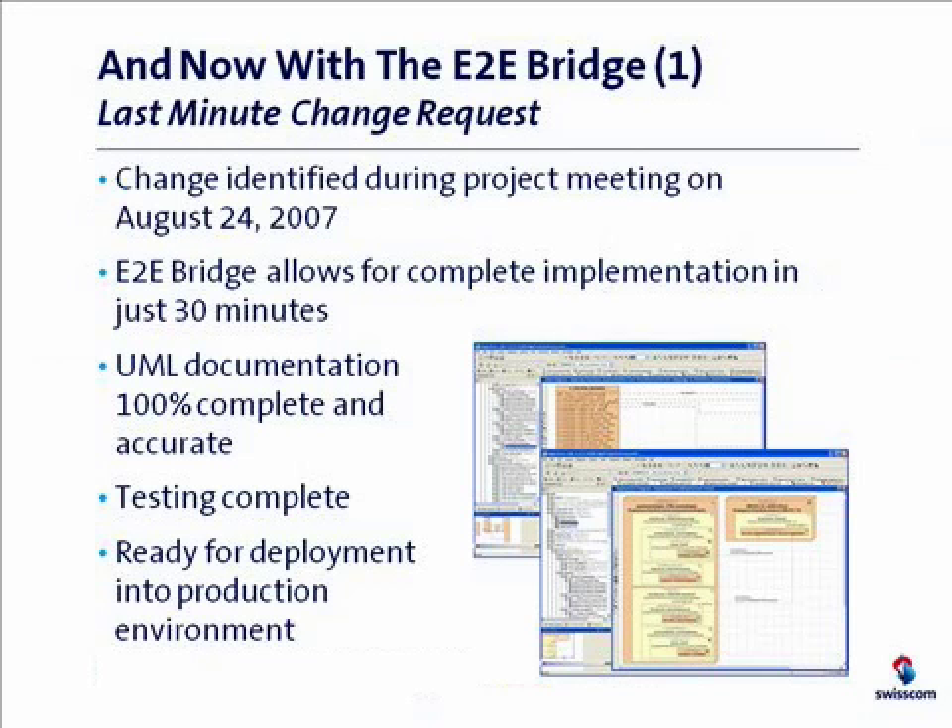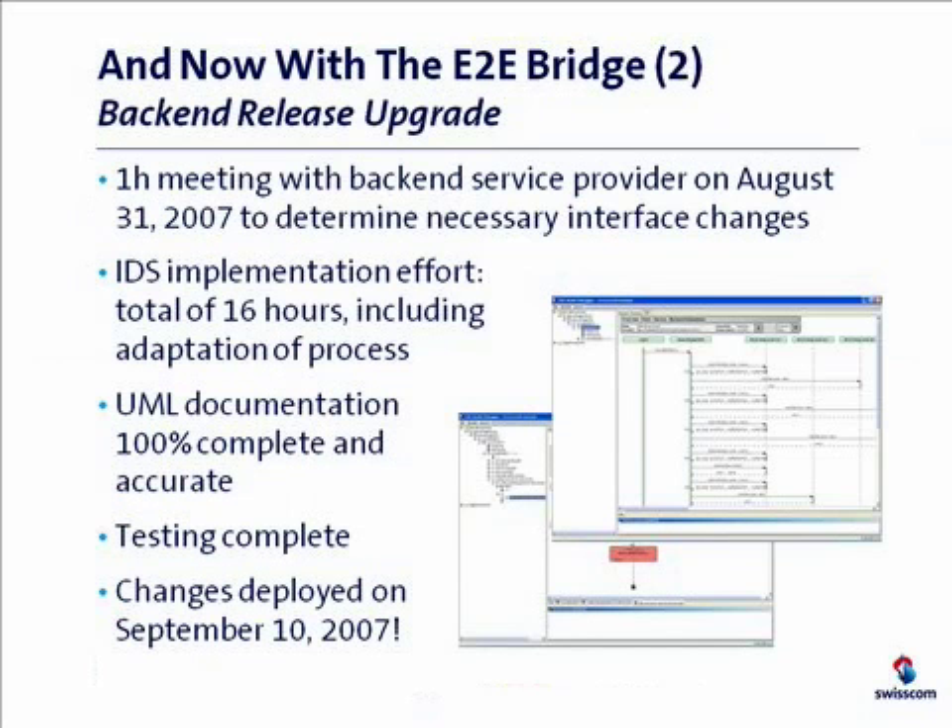The second case was much more complex. It involved a complete release upgrade of the backend system, which usually causes a lot of delays and additional costs. To make things worse, the upgrade was scheduled to happen around the same time we planned to go live with Procore. I don't need to tell you what that usually means — it means that you can forget your original project schedule, and even in the best case you're easily looking at a two to three month delay.